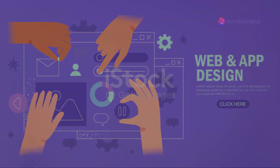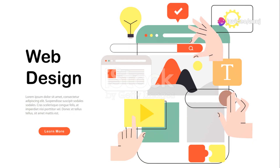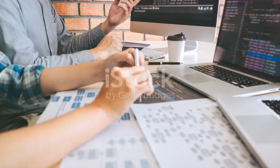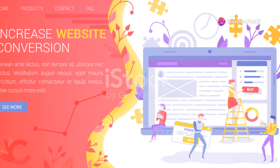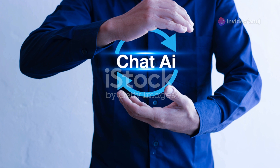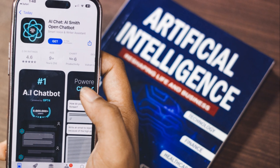As we continue our journey through the AI-powered website building world, we come across FireDrop, another innovative platform that's making waves. FireDrop uses an AI chatbot, affectionately named Sacha, to interact with users. Sacha asks you questions about your business, your design preferences, and your website goals. Based on your responses, it then proceeds to create a custom website tailored to your specific needs.